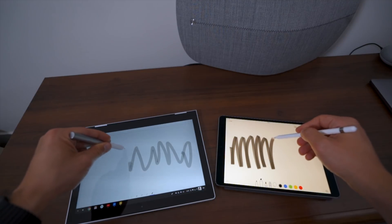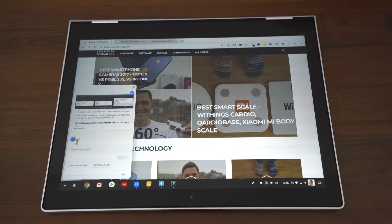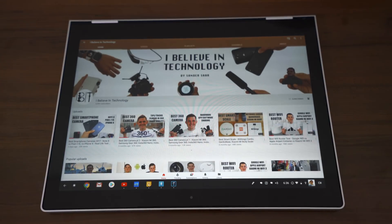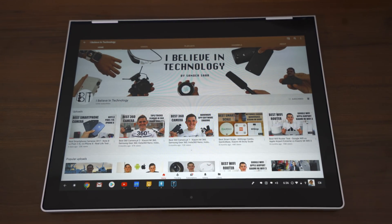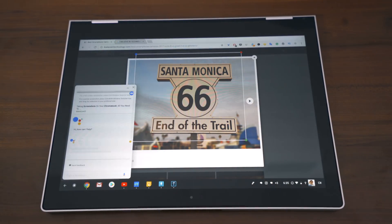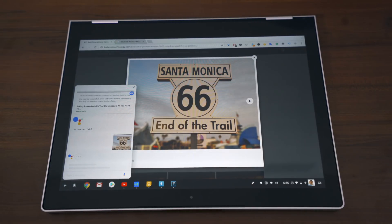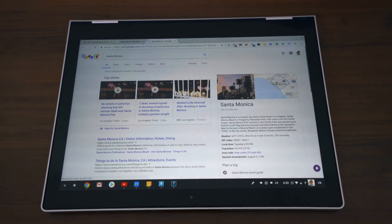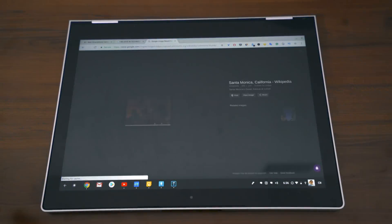The biggest trick from a software point of view that Google has up its sleeve is Google Assistant, built across everything and working amazingly well. It's very similar to what you find with Google Home and other Pixel devices, but here you can also use the pen to circle around something by holding down the button, and it will find similar items based on what it sees on the screen. That part doesn't work great, but as long as there's some text, it works.